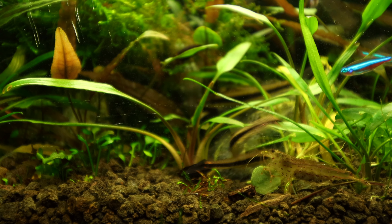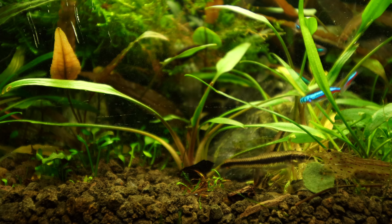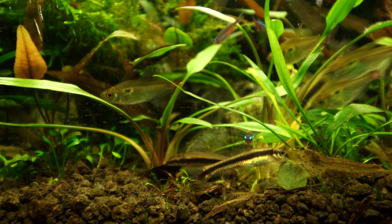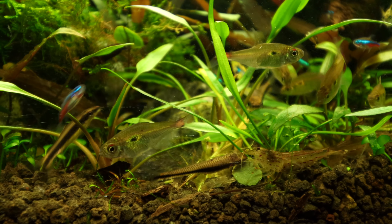Now I can hang out in here. I've got a sort of futon chair and I can sit here and just watch the fish and relax. That's great. Tell us about the fish in here.